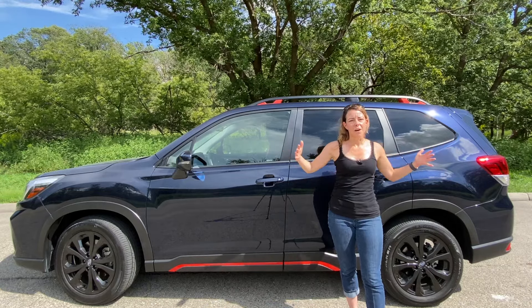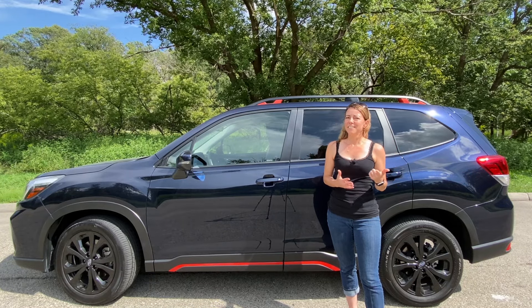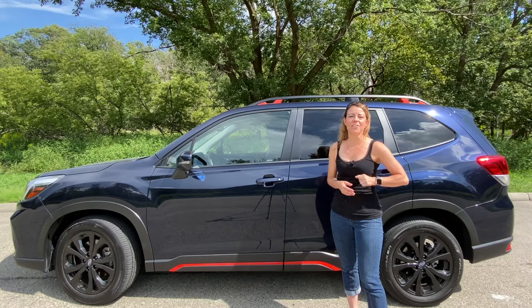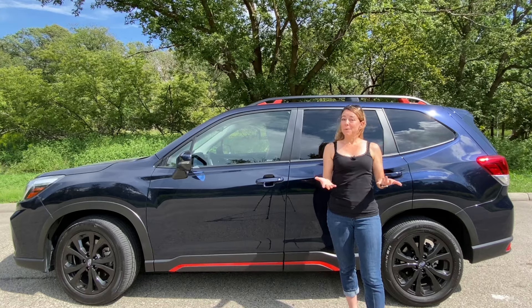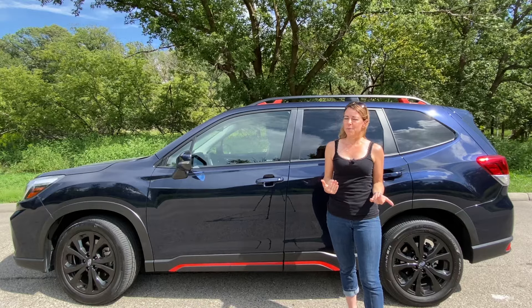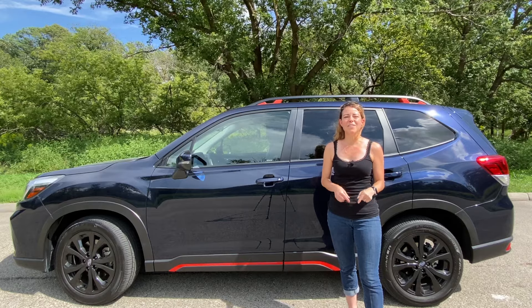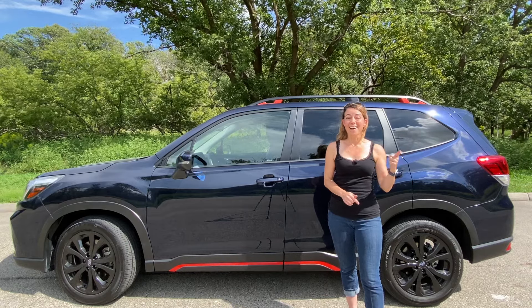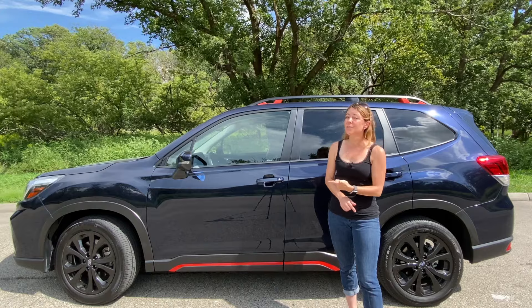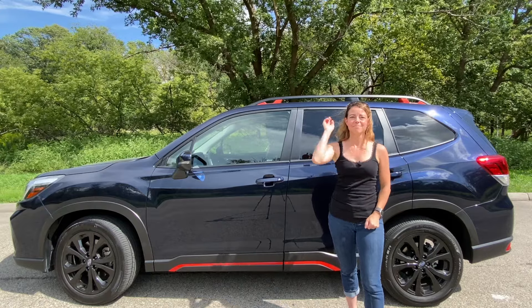This vehicle is on the more compact side of the SUV spectrum, and frankly, this is a vehicle I think my mom should buy. A lot of people often ask me what I would buy, but I think the better question is: what vehicle would I put my mother in? This is it. So in today's review, I want to talk about the 10 things that make this the perfect vehicle for my mom. Let's take a close look right now.